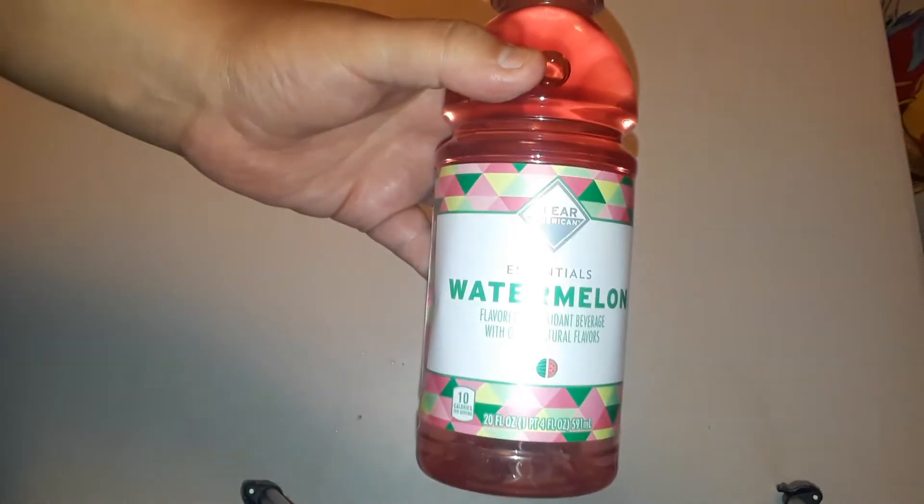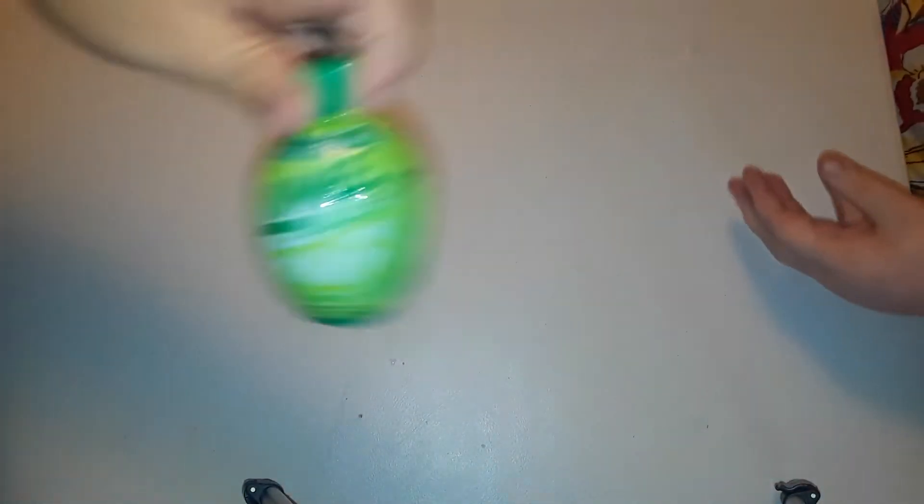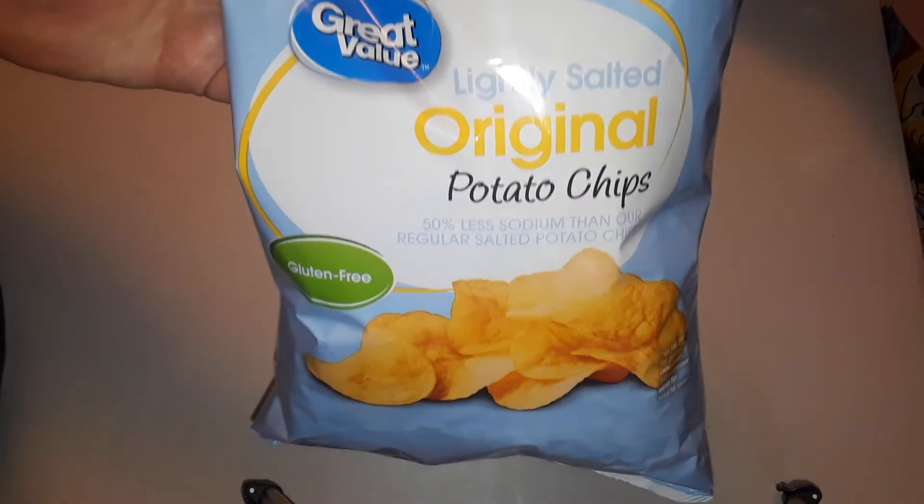We got a watermelon water — I can't remember if we tried this one before. Watermelon flavor stuff is usually hit and miss. They didn't have any lemons at all, so I had to make do with this. Disappointed. We also had to get lime juice — I'm going to be making some pico de gallo, so that's what I need it for. Chips — lightly salted. They didn't have the wavy ones, at least I didn't notice them.